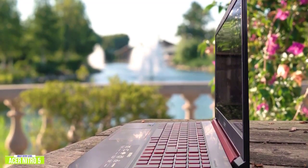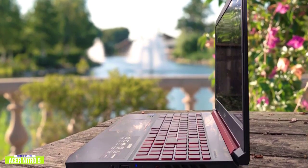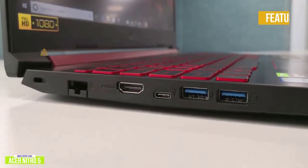The keyboard feels solid and snappy with really cool red backlighting. However, the trackpad has no dedicated left and right mouse buttons, which can make it a little frustrating. The key features are: